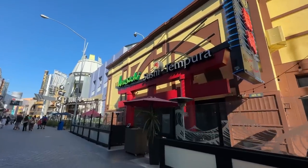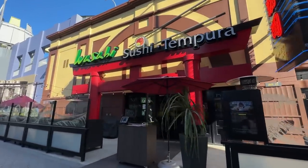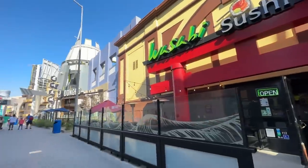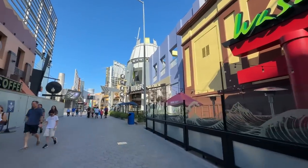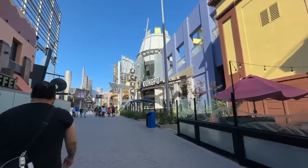Here is Wasabi, the sushi tempura place. Did we eat here before? No, we didn't eat here before — one of these days, it looks pretty good. It's open, people are in there. Next door there is Dong Po, the Taste of China. We did eat here — we've been there before.